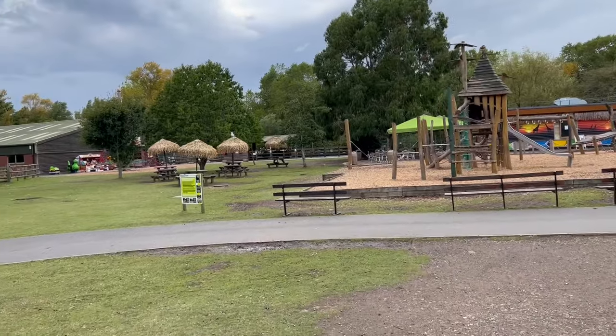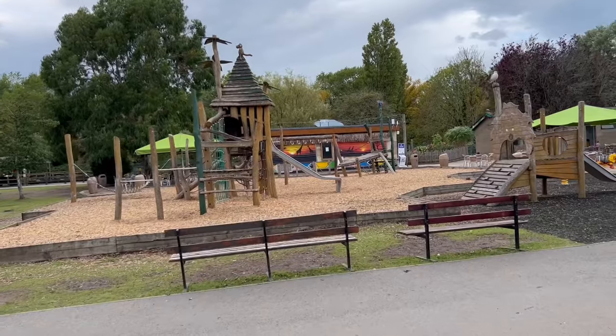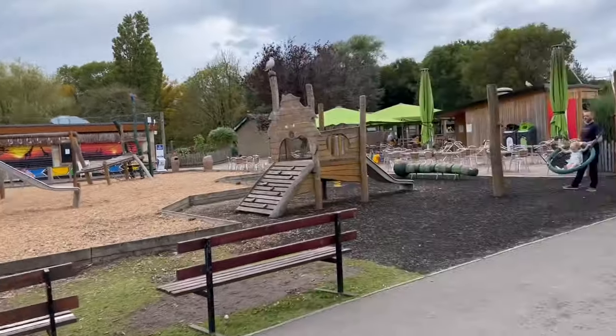Down here we've got a nice little kids area, some games over on the far corner, and a little play area — very nice.